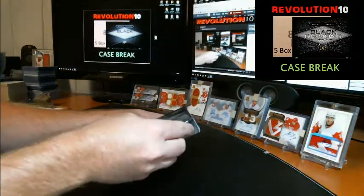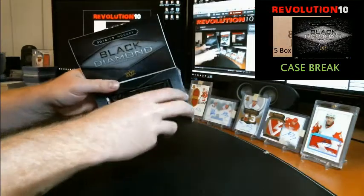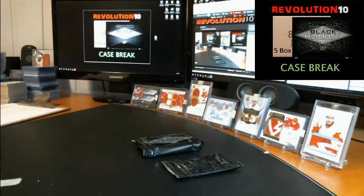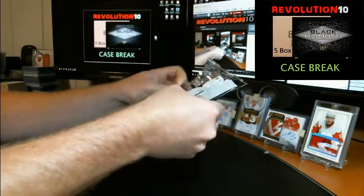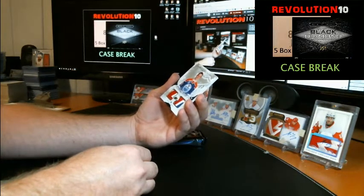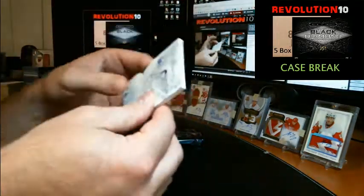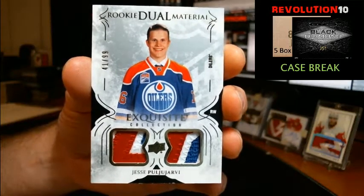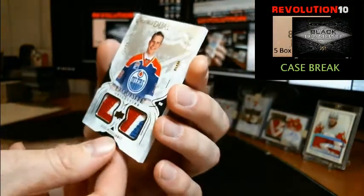Alright, fifth and final box of tonight's case break. Case break number 15 of Black Diamond will be Sunday — auctions will end Sunday — it's going to be from a fresh master case. I think the next new release will be Premiere, the first week of August I believe. Exquisite pack — very, very nice. Rookie dual materials numbered to 199, dual patch — this goes to the Edmonton Oilers, Jesse Puljujarvi. Those look like Rangers patches to me but it goes to the Oilers. A little bit of chipping down here.